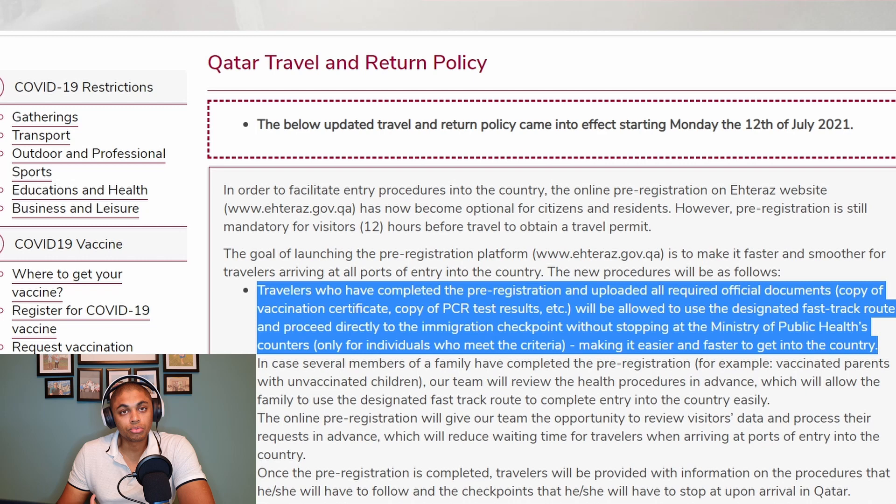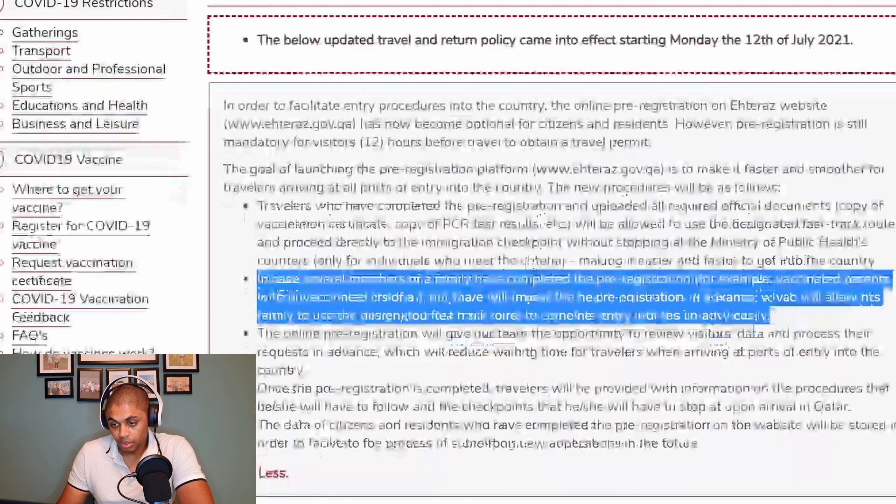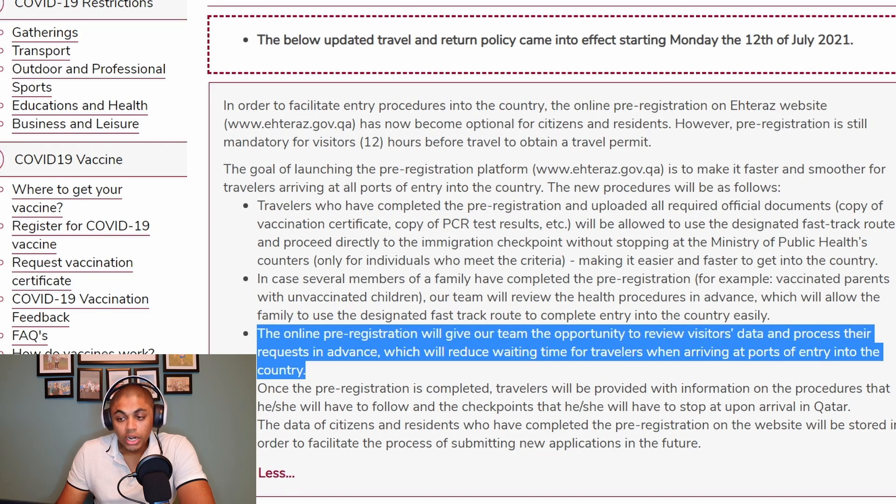This avoids waiting in another queue to get checked by the Ministry of Public Health — only for individuals who meet the criteria — making it easy and faster to get into the country. In case several members of your family have completed the pre-registration, for example vaccinated parents with unvaccinated children, the team will review the health procedures in advance, which will allow the family to use the designated fast-track route. The online pre-registration will give the team the opportunity to review visitors' data and process their requests in advance, which will reduce waiting time for travellers at ports of entry.